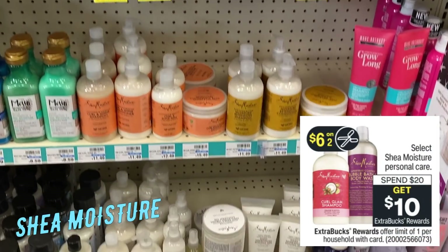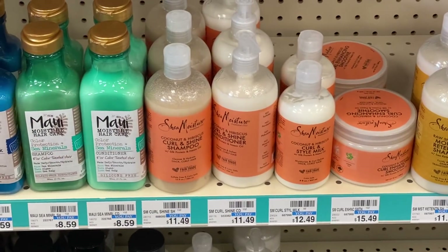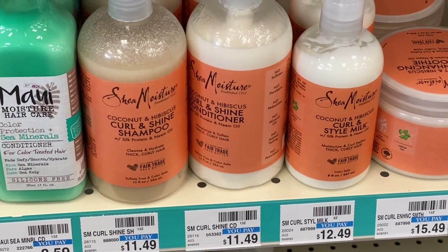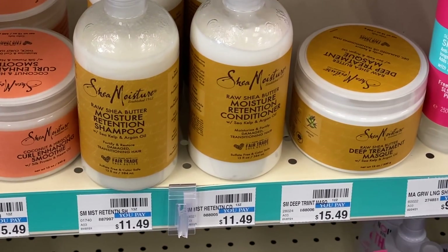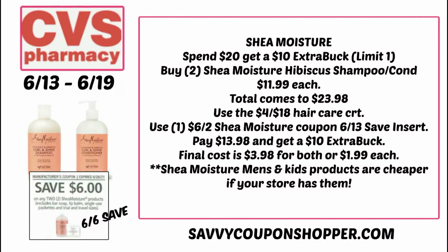Let's start off the deals with Shea Moisture this week at CVS. It's on promotion for spend $20, earn a $10 extra buck on select Shea Moisture personal care. They're showing shampoo and body wash. At my store, the shampoo conditioners are $11.49 each — curl and shine, moisture retention, daily hydration, and several other varieties. Grab two hair care products totaling $23.98. Use the 4F18 hair care CRT and the $6 off 2 Shea Moisture coupon from this week's Save insert. You'll pay just $13.98 for both but get back a $10 extra buck, making your final cost $3.98 or just $1.99 each.